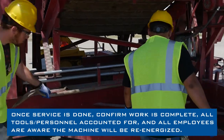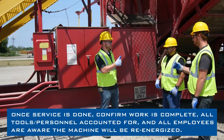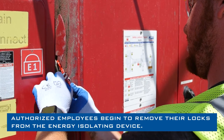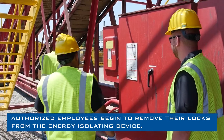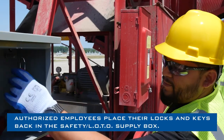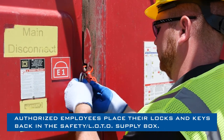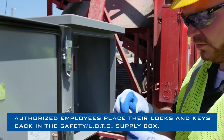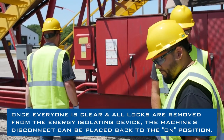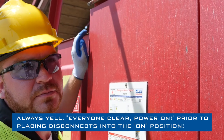Once service is done, confirm work is complete — all tools and personnel accounted for, and all employees are aware that the machine will be re-energized. Authorized employees begin to remove their locks from the EID and place their locks and keys back in the safety lockout tagout supply box. Once everyone is clear and all locks are removed from the EID, the machine may have its disconnect EID placed back into the on position. Always yell prior to placing disconnects into the on position.